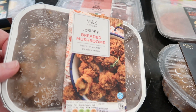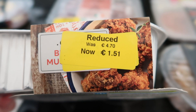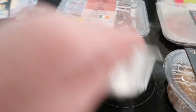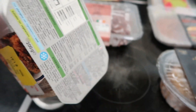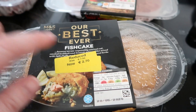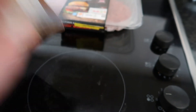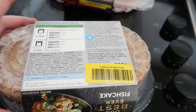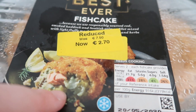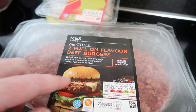Then we have some breaded crispy mushrooms in panko crumbs — they were 4.70 full price, now 1.51. These were suitable for home freezing; you just have to use it within a month of putting it in your freezer. Next up we have the best ever fish cakes — these were 7.50 and now they're 2.70, so that was a really really good saving. Again suitable for home freezing; they look really nice with salmon and other sorts of stuff in them.